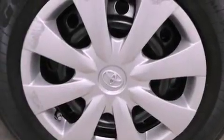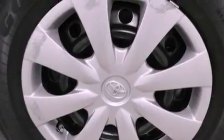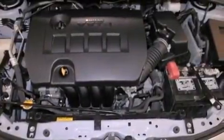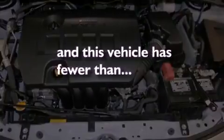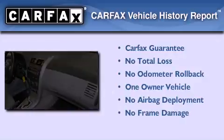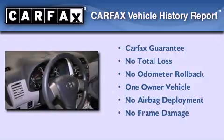A passenger side vanity mirror, rear impact crumple zones, an anti-lock braking system, air conditioning, and this vehicle has fewer than 44,000 miles on the odometer. This sedan has had only one owner, and it qualifies for the Carfax buyback guarantee.